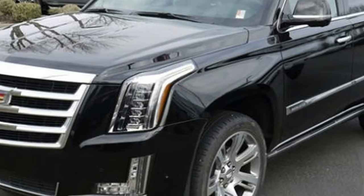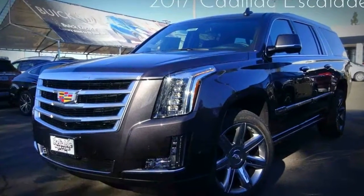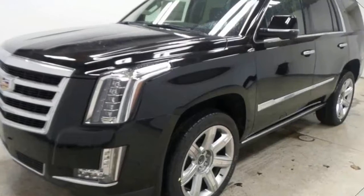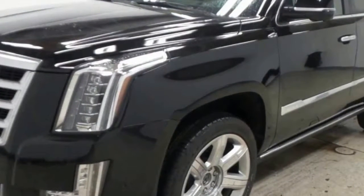A fully-boxed frame, composed of more than 75% high-strength steel, is the foundation for its ride quality. New shear-style body mounts help reduce vibrations transmitted into the vehicle. The third generation of Cadillac's magnetic ride control is now standard.